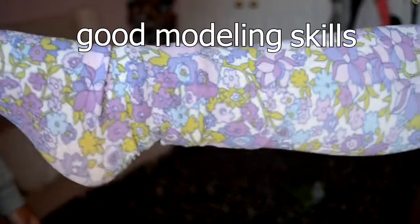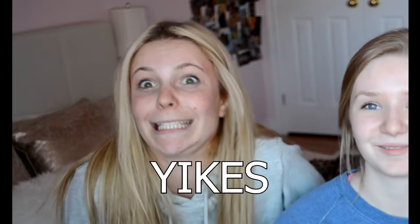The last thing I got was a pair of socks. Just look at these socks — can we just talk about some good modeling skills? Spring has sprung and these socks go with it so well. I love them, they're adorable.